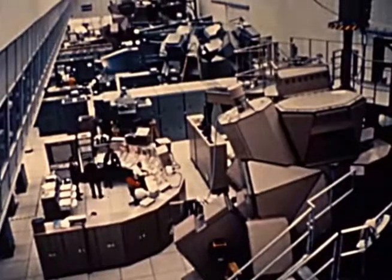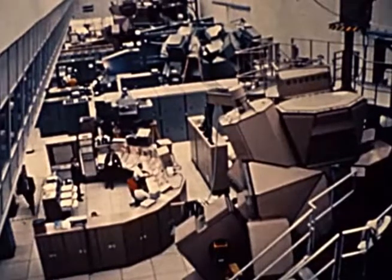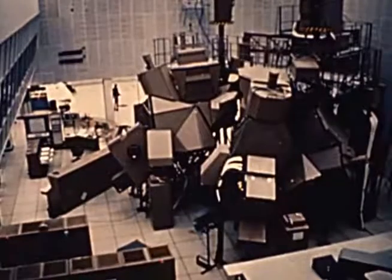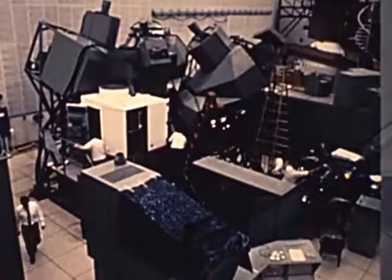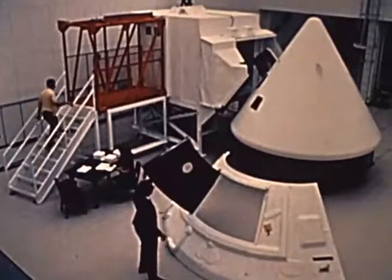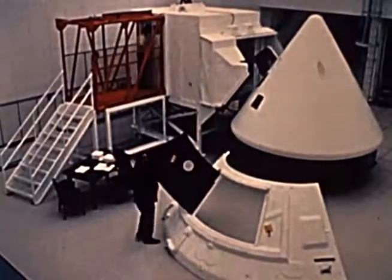There is also an imposing array of other Apollo simulators. For instance, the ones recently completed and put into service at the Kennedy Space Center. These include command module simulators, lunar module simulators, and egress simulators, and are being used to rehearse every phase of Apollo missions.